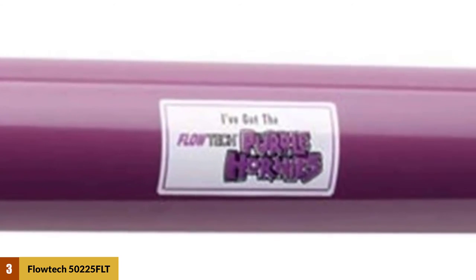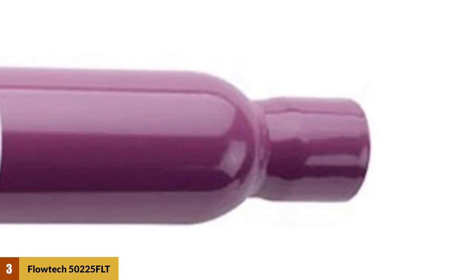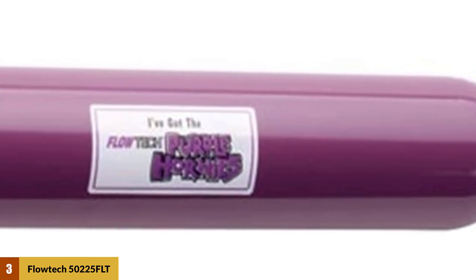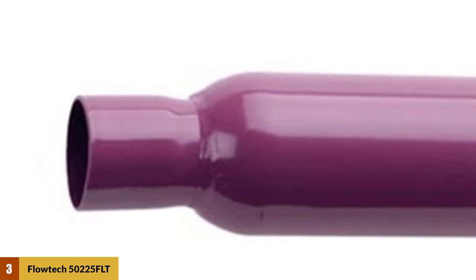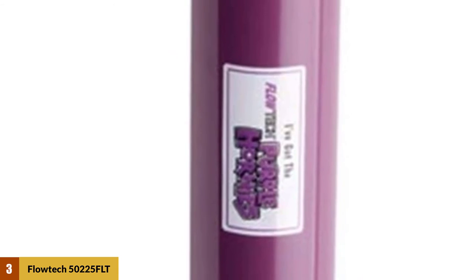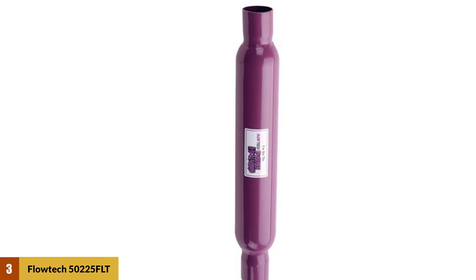Flowtech cornered its place in the market with aggressive and memorable product names such as Raptor, Terminator, Afterburner, and Warlock. Flowtech even revived some names from back in the day like Purple Hornies. Flowtech made its mark with simple yet effective improvements like slotted port flanges giving added wiggle room during header installation. They dimpled their tubes at the port to make more room for the header bolts, and they parallel-ground their flanges to assure a tight seal.